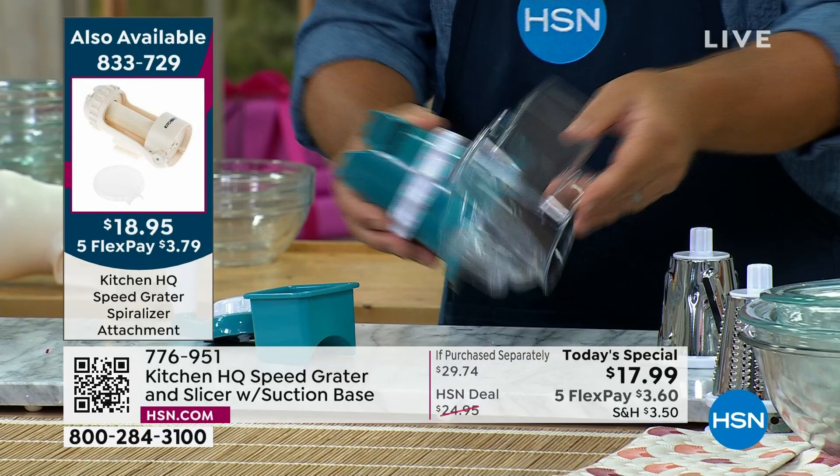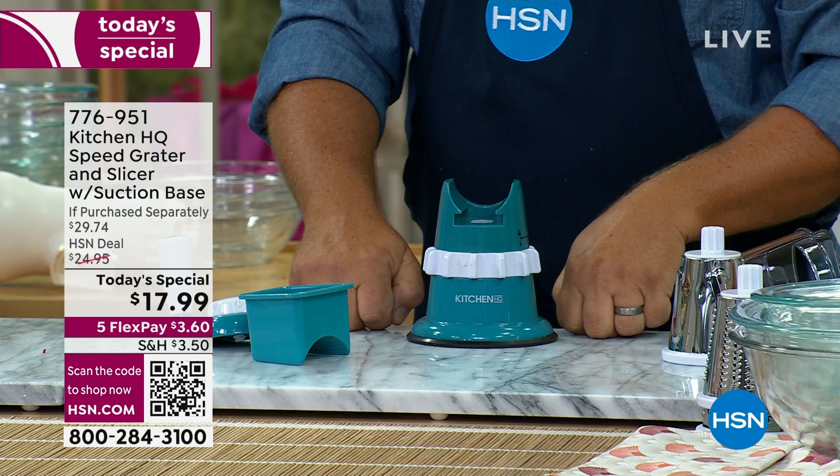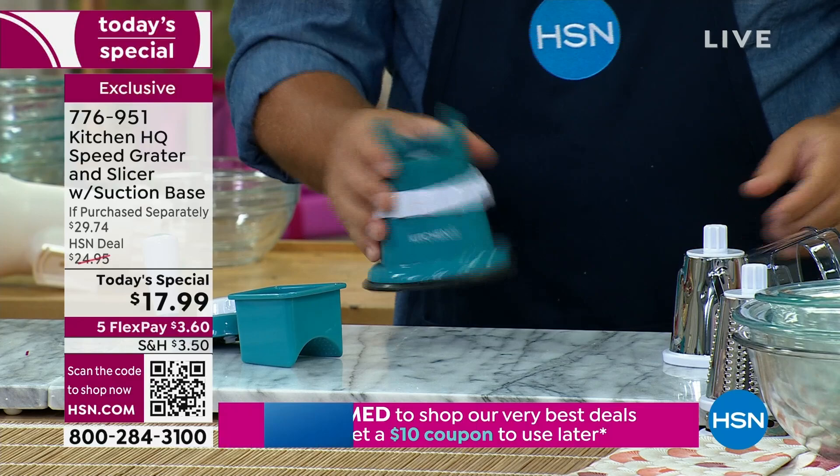It's so simple to set up and clean. Everything is dishwasher safe — top shelf of the dishwasher, all the drums go in there too. It's got a suction base. You need a smooth countertop or tabletop — smooth and dry. Set it down, then twist the collar, and that locks it down solid so it's not going to move around on you.